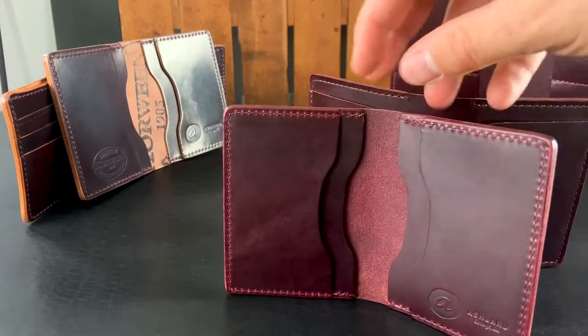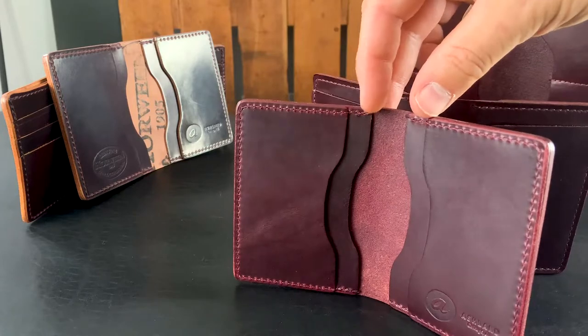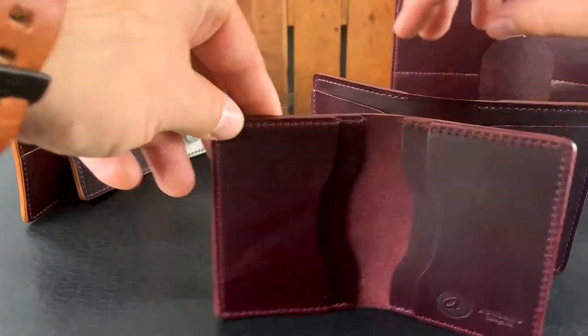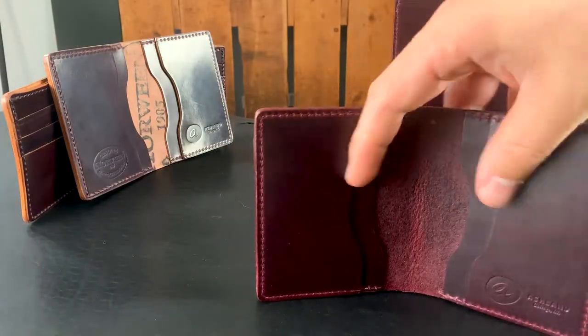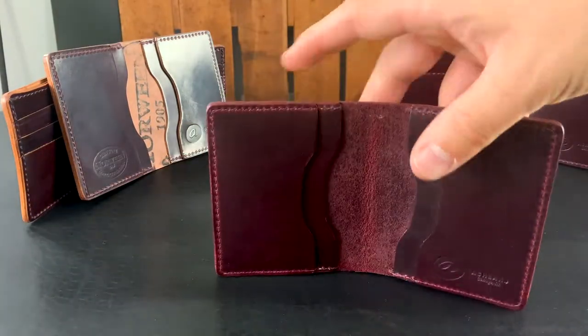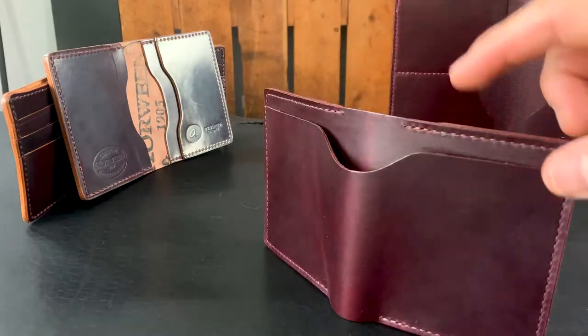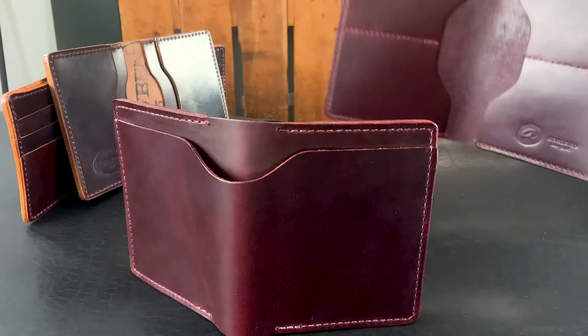So let me give you a look at the inside here. Pay close attention to the separation between the card slots right here. Tighter spacing on the Bugs Moran as opposed to the Tony the Ant, which is a little bit wider. We did this to more easily accommodate the cash in the back.